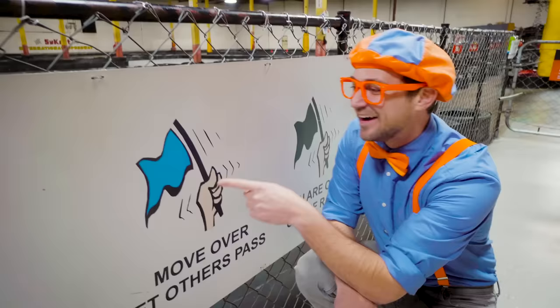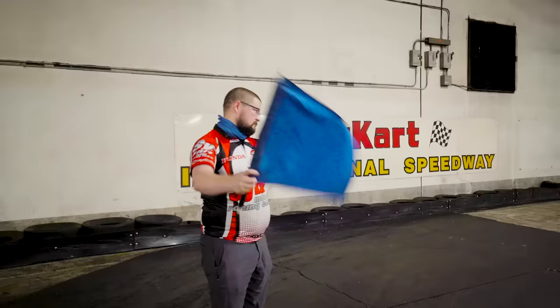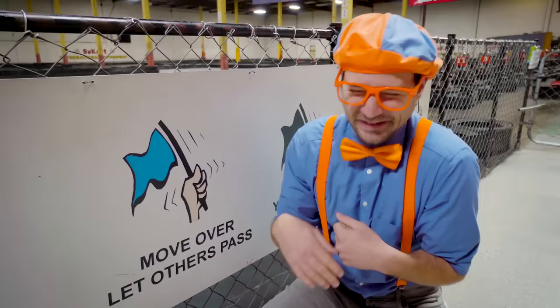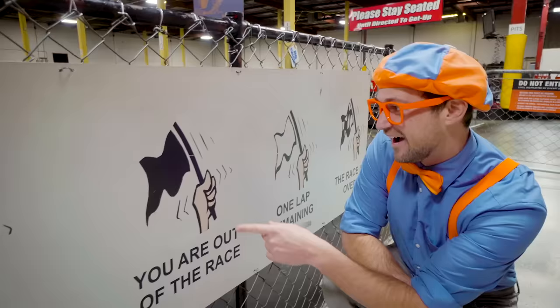Another flag! One of my two favorite colors — this is the blue flag! And when you see the flagger moving it, that means move over — let others pass! Maybe I'll be going really slow, and if I see the blue one, I'm gonna move over to let others pass. It's really important to be safe on the track!